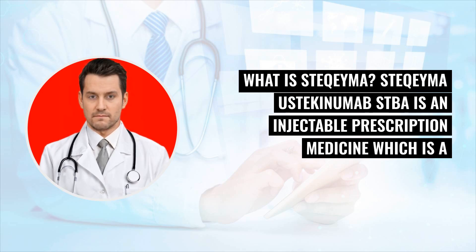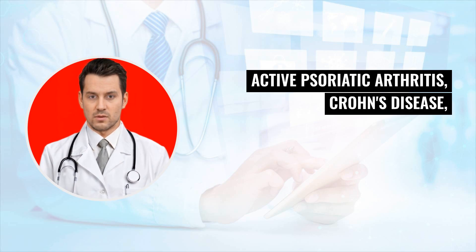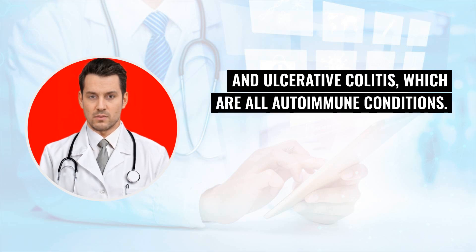What is Stochema? Stochema (stochinumab-stba) is an injectable prescription medicine which is a biosimilar to Stelara. It may be used to treat certain types of plaque psoriasis, active psoriatic arthritis, Crohn's disease, and ulcerative colitis, which are all autoimmune conditions.